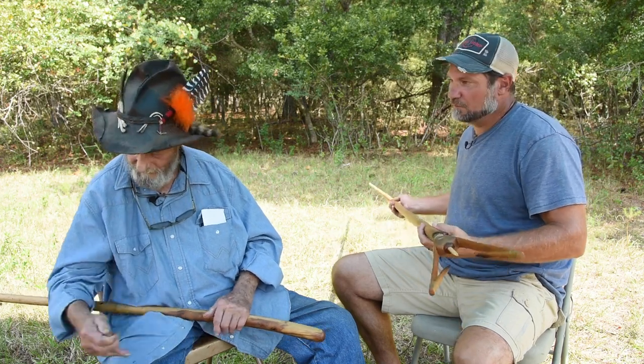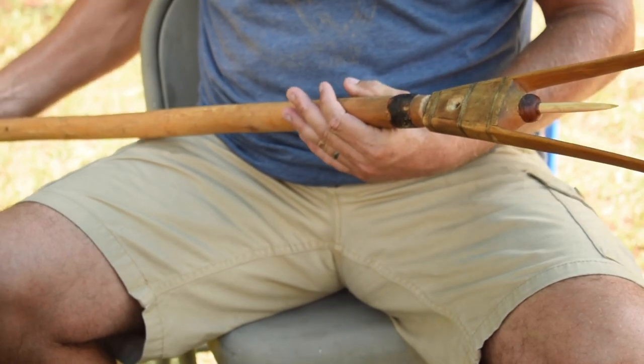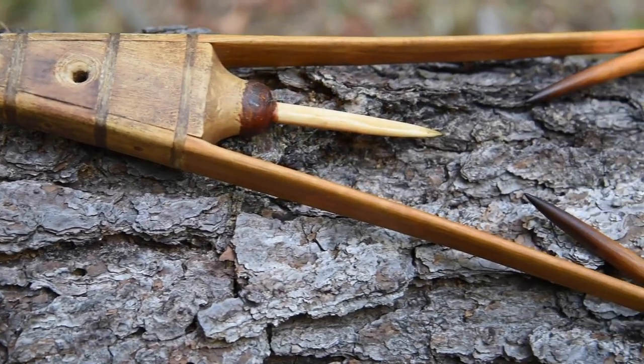So this is a Lister Spear. That's a Lister Spear. Designed for fishing? Yes, it's made for fishing and it's probably one of the oldest designs in the world.